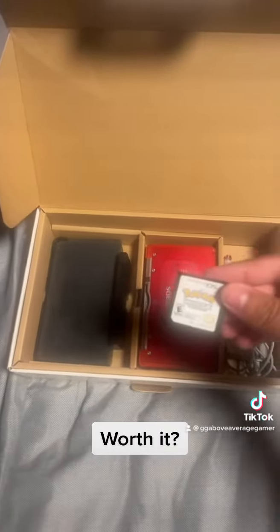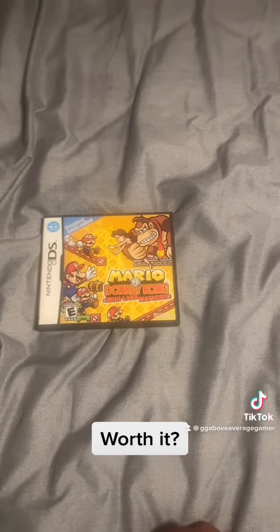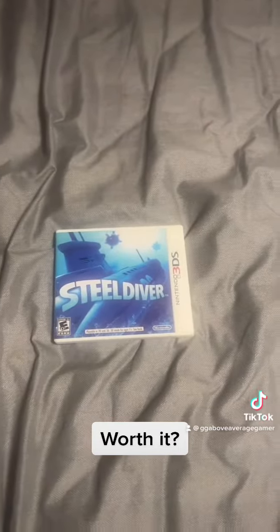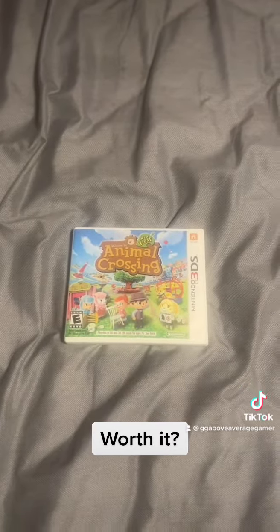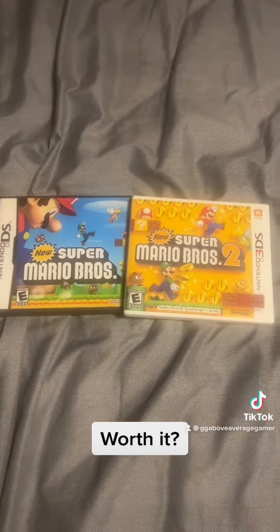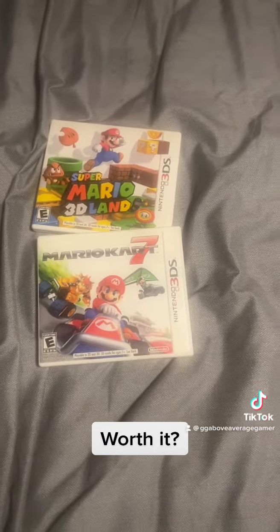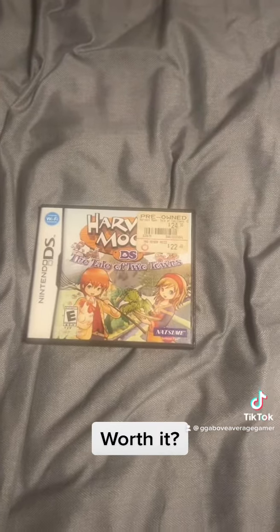It also came with some games: Pokemon White, Resistance (which didn't have a game card), Donkey Kong Miniland Mayhem (which did have a game — I checked), Steel Diver, Pilotwings Resort, Animal Crossing New Leaf, New Super Mario Bros. 1 and 2, Mario 3D Land, and Mario Kart 7 — which are must-haves for the 3DS.